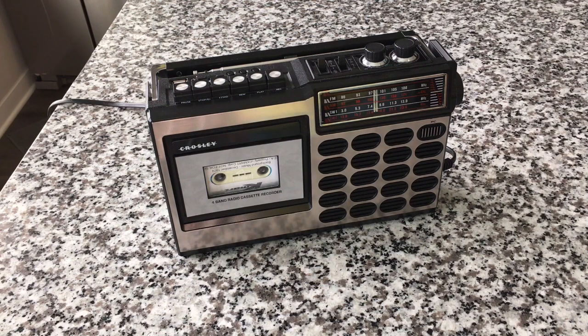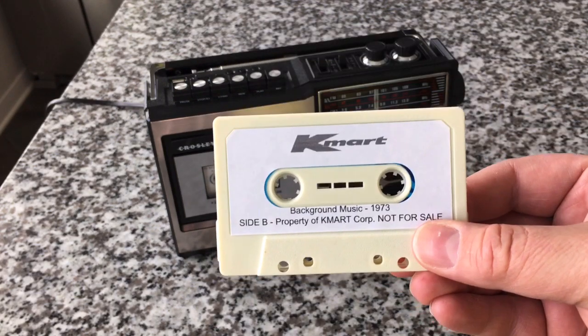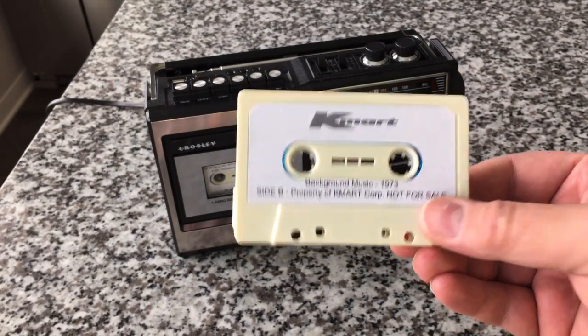And then eventually they went to reel-to-reel tape. These are dubs of those reel-to-reel tapes. And then eventually to cassette tape in the 80s. By then they were kind of using pop music, not just this old school sort of background music that I love.